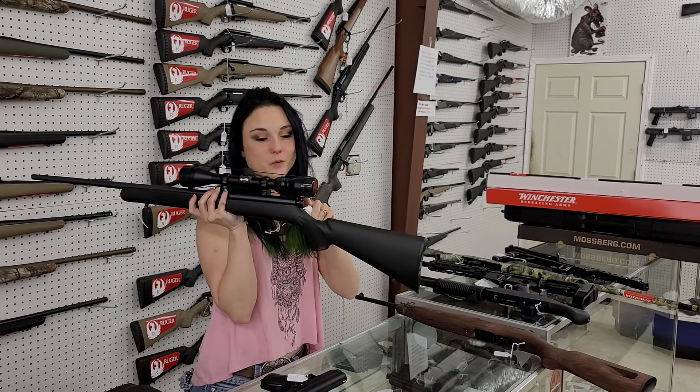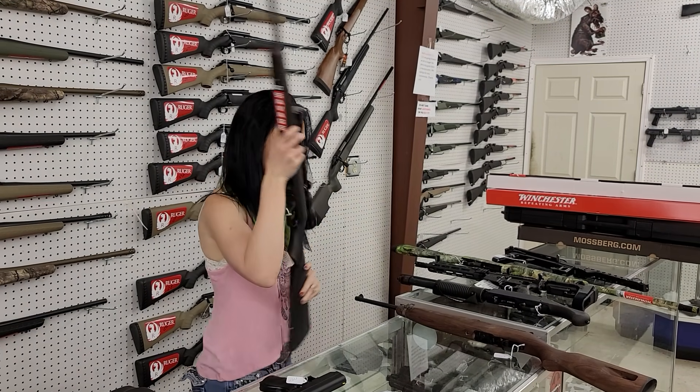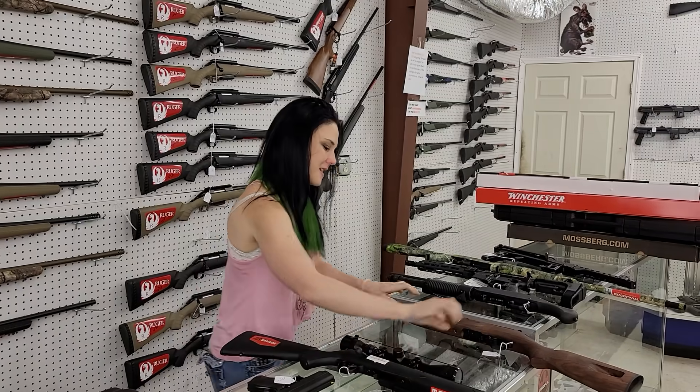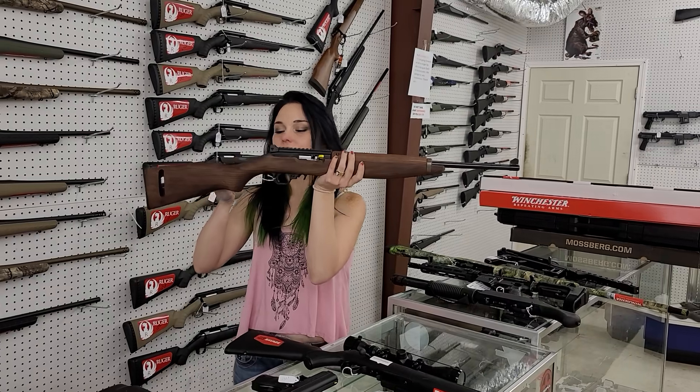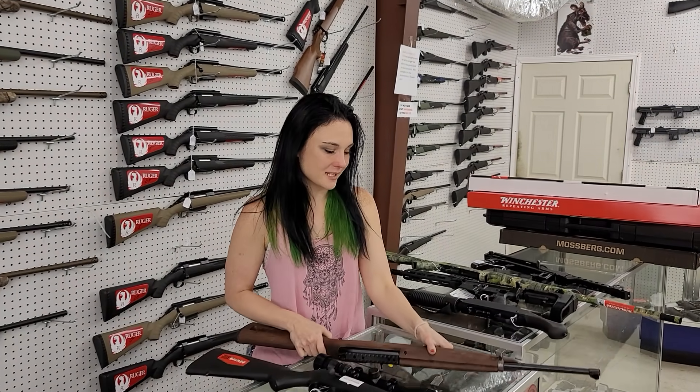Savage 93R17 with scope — going to be $320 y'all. The precious little Ruger 10/22 in the M1 style is back in stock at $375. Y'all, that thing is adorable.